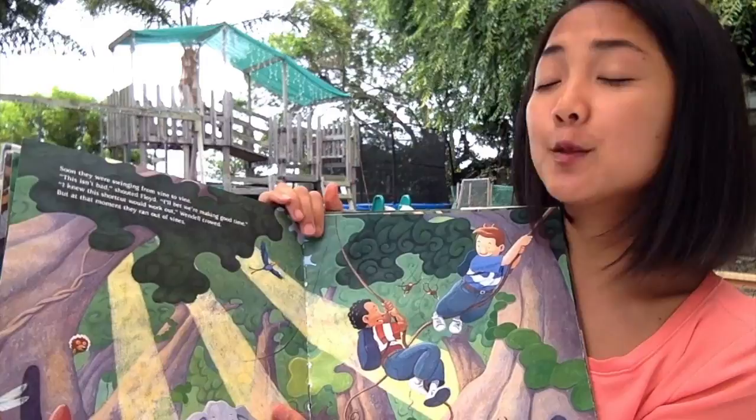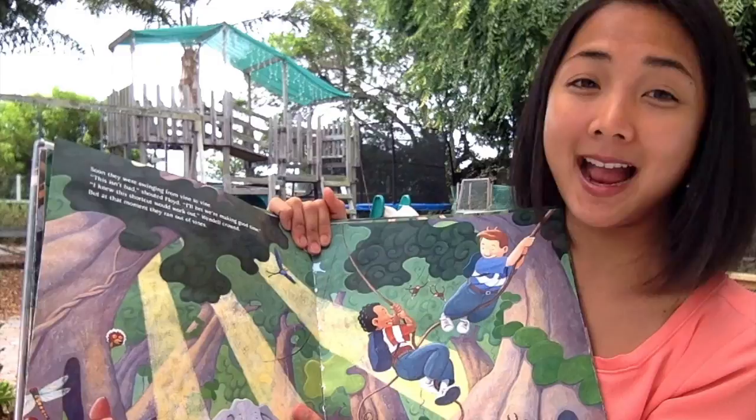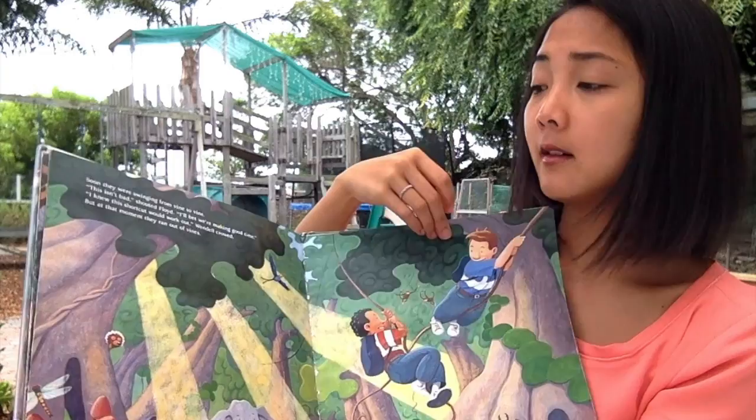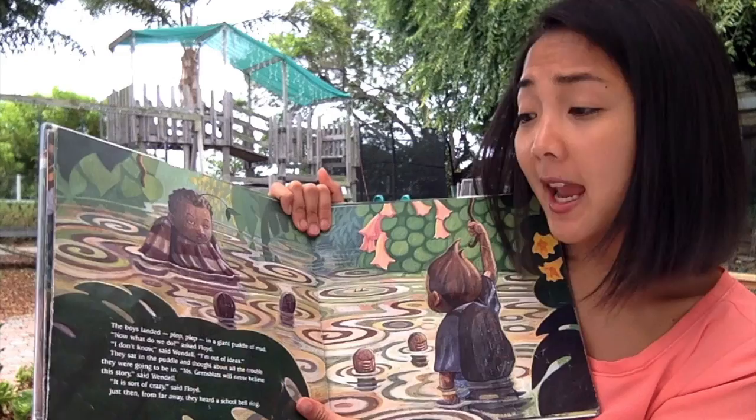Soon they were swinging from vine to vine. 'This isn't bad,' shouted Floyd. 'I'll bet we'll make good time.' 'I knew the shortcut would work out,' Wendell crowed. But at that moment, they ran out of vines. Uh-oh — what's gonna happen? The boys landed, plop plop, in a giant puddle of mud.